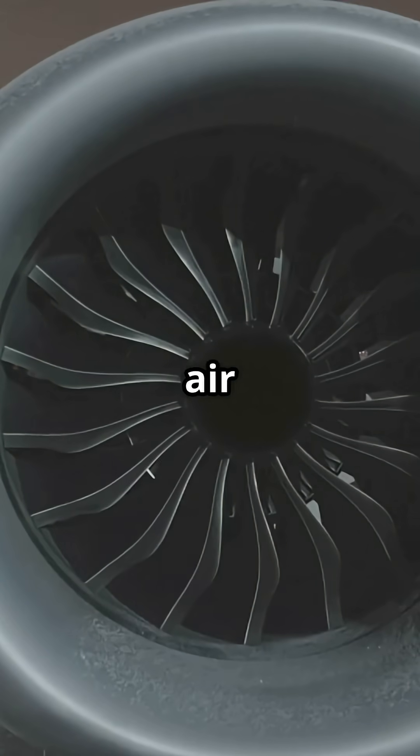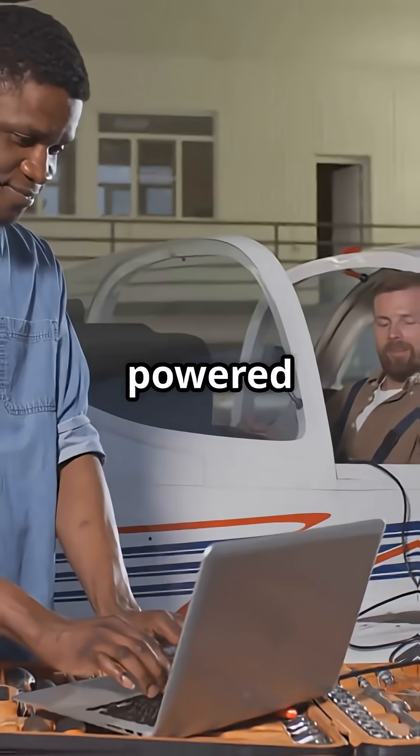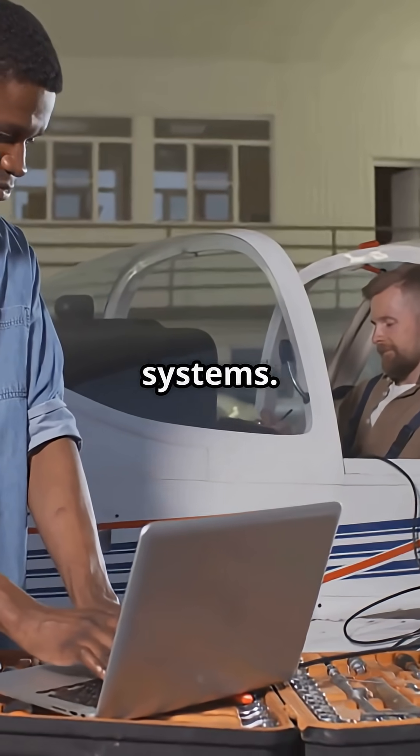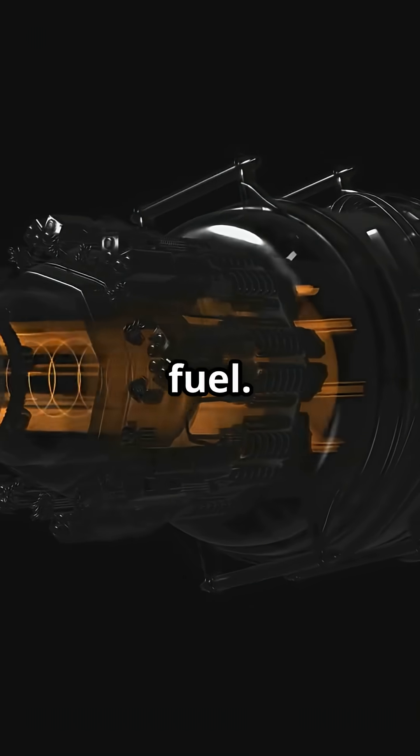Traditional airliners used bleed air — hot compressed air siphoned straight from the engine. It powered everything from cabin pressurization to de-icing and hydraulic systems. But tapping that air meant robbing engine performance and wasting fuel.